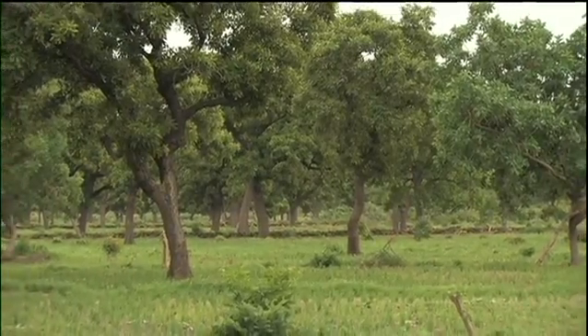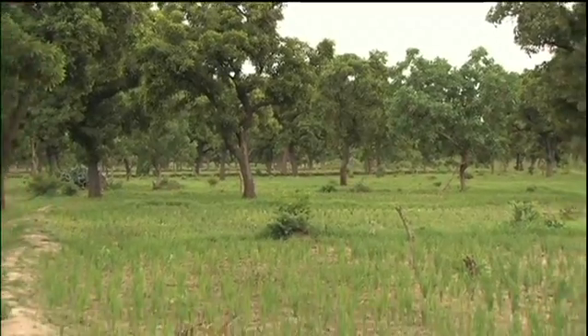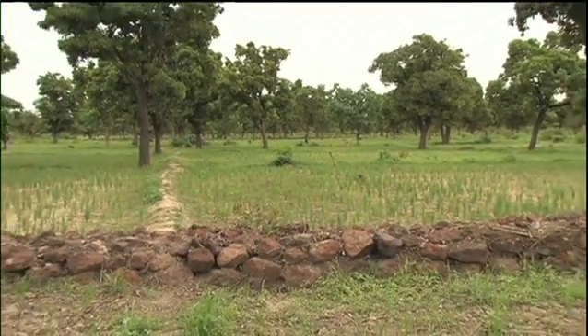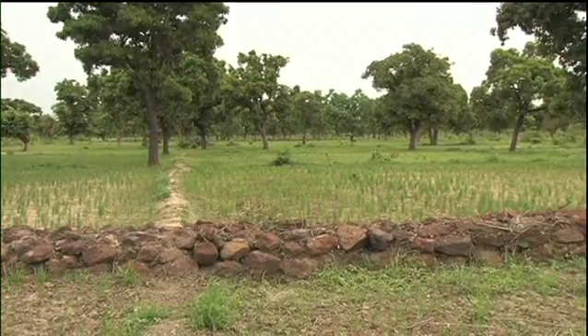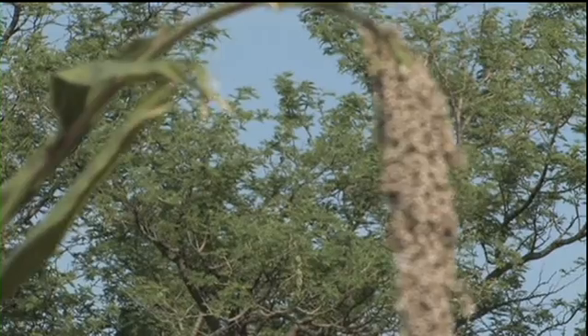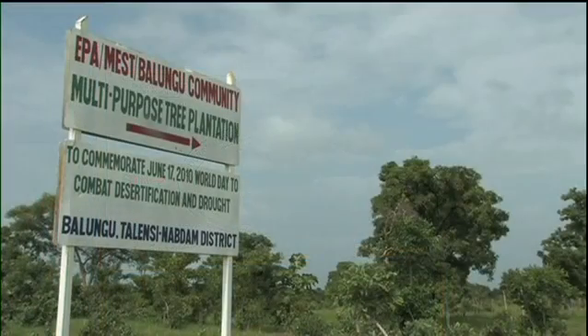But recently, improved rainfall and efforts by land users, supported by development agencies, have revived the parklands. In the past, little thought was given to why farmers nurtured trees in their fields. But now the ecological and economic importance of on-farm species is better appreciated.